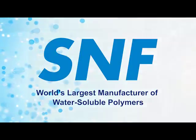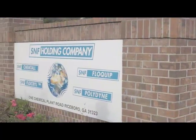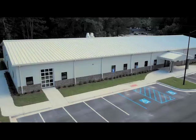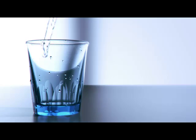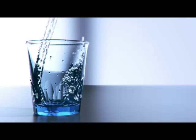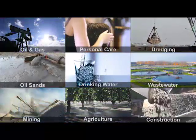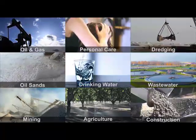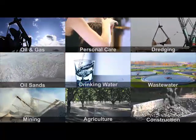SNF is the world's largest manufacturer of water-soluble polymers, with U.S. production and warehousing headquartered in Riceboro, Georgia. SNF supplies high-quality, high-performance polymers to a wide variety of water-related markets such as oil and gas, water and wastewater, mining, paper, personal care, home care, textiles, construction, and agriculture.